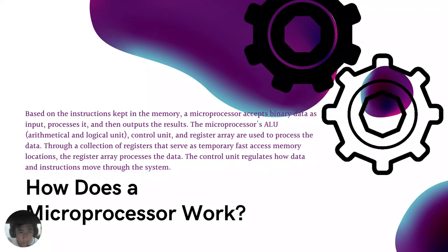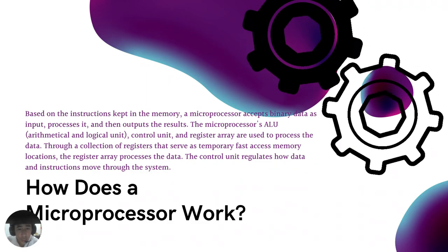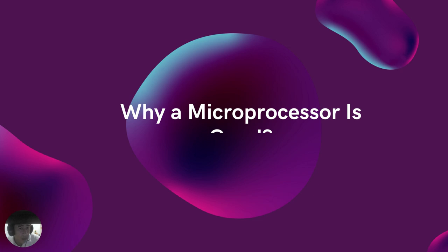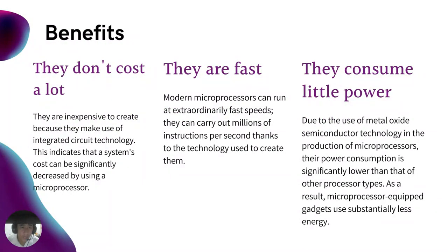Moving on, what are the benefits of a microprocessor and why is a microprocessor good? Microprocessors are used by a variety of devices besides computers. These days, microprocessors are used in everything from cars to home appliances to cell phones. These are just a few of the factors that make a microprocessor so popular. The first benefit is they don't cost a lot — they are inexpensive to create because they make use of integrated circuit technology, which can significantly decrease system costs.